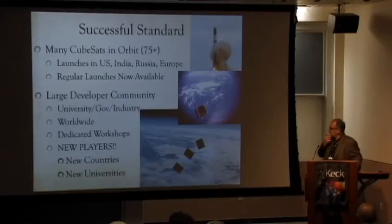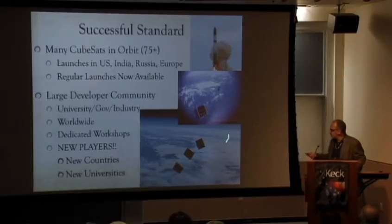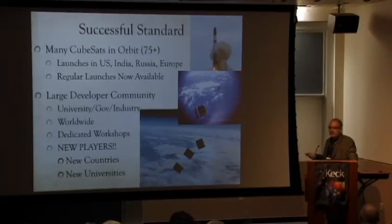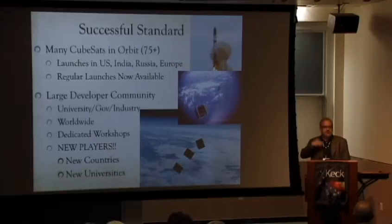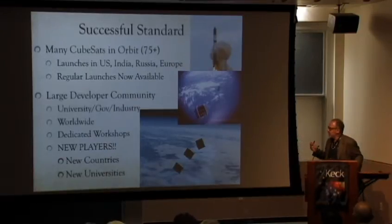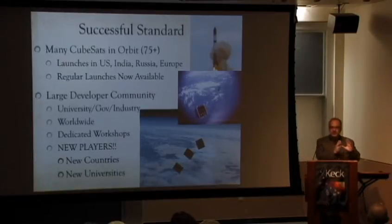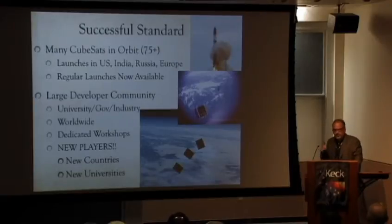That's CP4, which Aerospace Corp photographed — that's a CubeSat taking a picture of a CubeSat. Those are the ones JAXA released from the space station a couple of weeks ago. We also have a very large developer community — universities, governments, and industry worldwide. One thing I'm very proud of is that we brought in a bunch of new players. New countries and universities that had never thought about launching spacecraft were some of the earliest adopters.